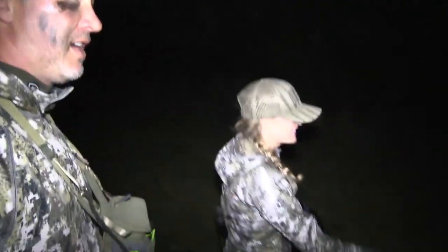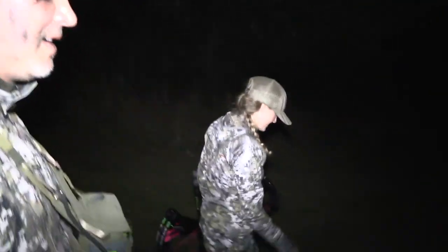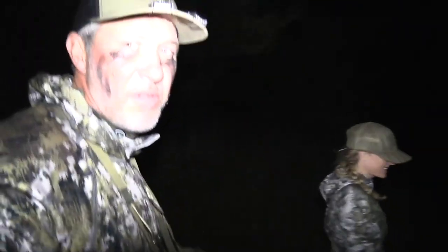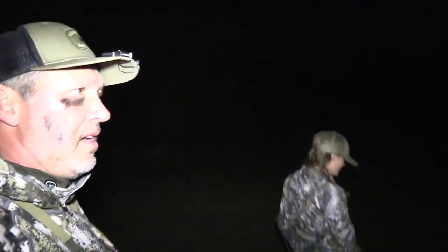We could see it kind of moving around and stop, so this is a truly awesome buck, and what an awesome night. Had a hot doe come in, and we were wondering where the buck was, and he was hiding away in the CRP.